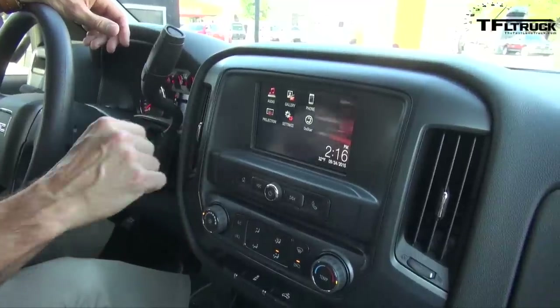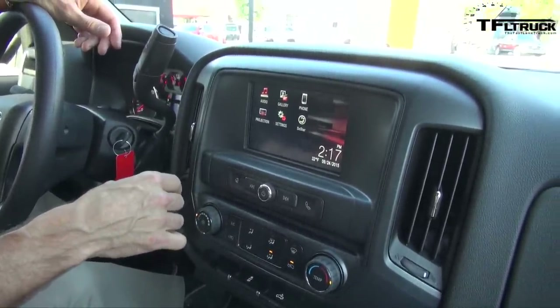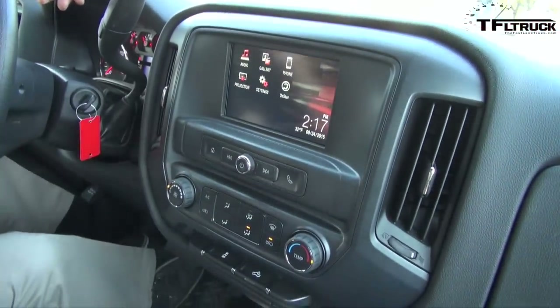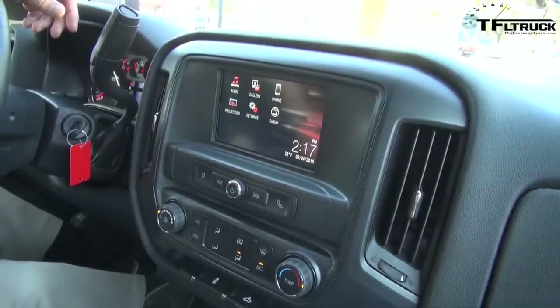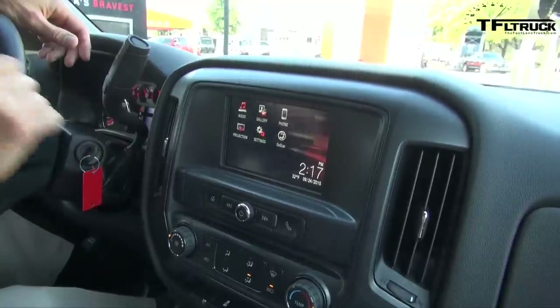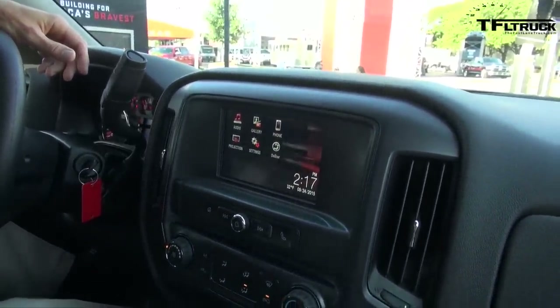The new system is color, and it's also got Apple CarPlay and Android Auto available under this phone projection touchpad. You can take your Apple phone or your Android phone, hook them up, and use your maps, music, and text messaging — all through the infotainment system and voice commands.